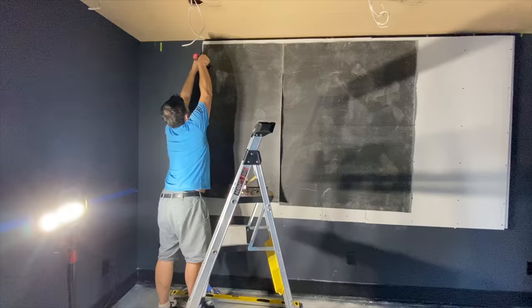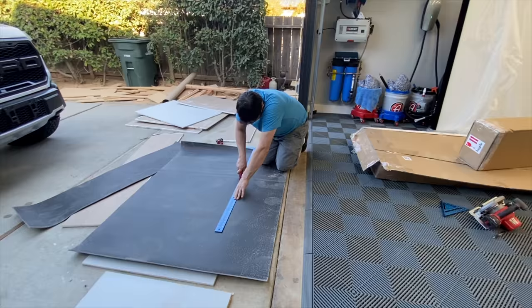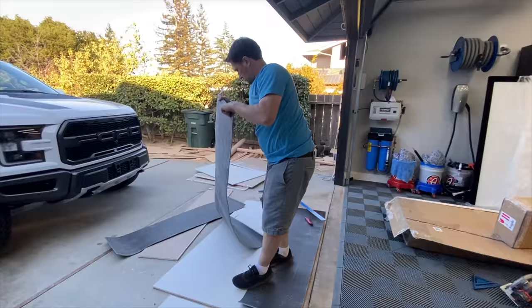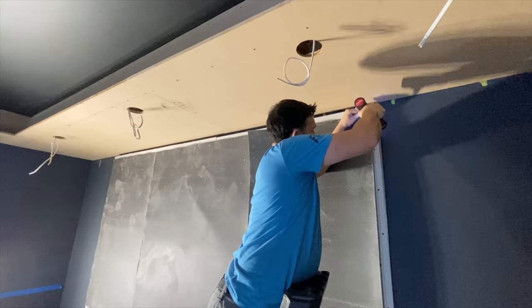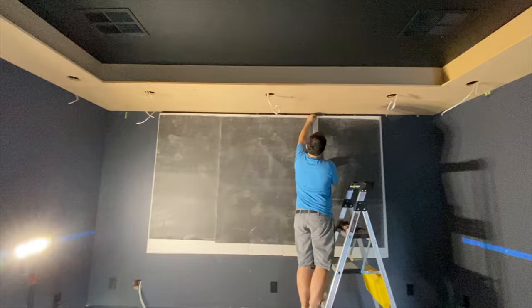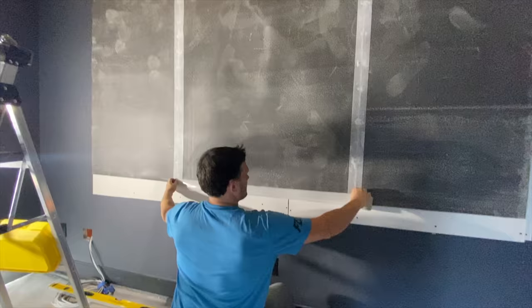We then added green glue and another layer of drywall on top of the first layer of drywall. Lastly, we added a layer of quarter-inch mass loaded vinyl to further reduce sound transmission through the window cavity.